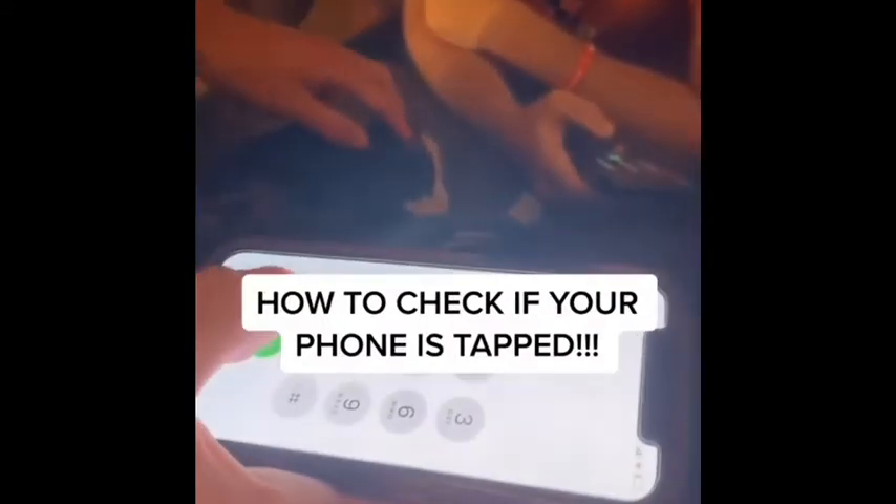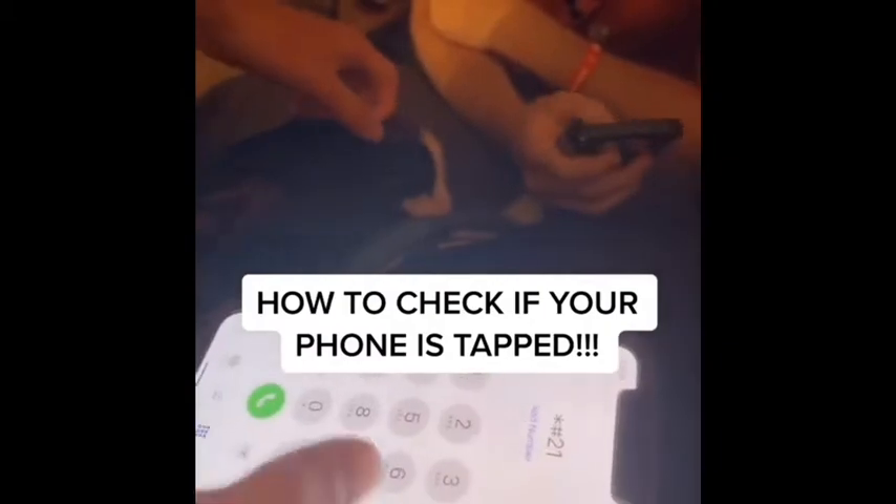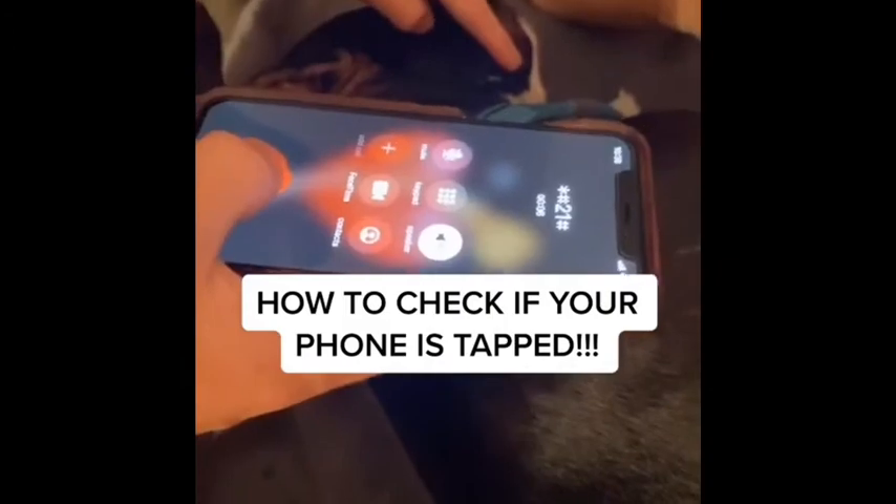I'm so scared. I came across a TikTok last week and it was a whole video with the code you type in. I'm gonna put it on the screen to show y'all — the code is star pound 21 pound. That's the number you have to dial.